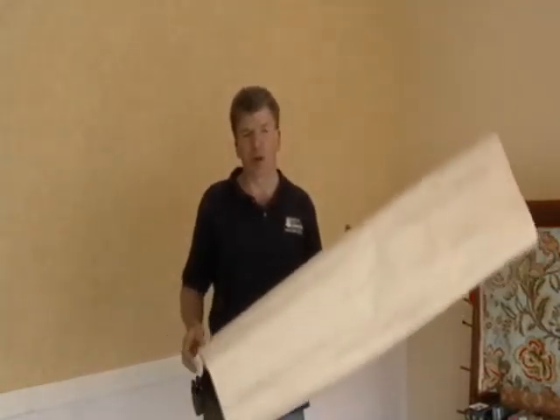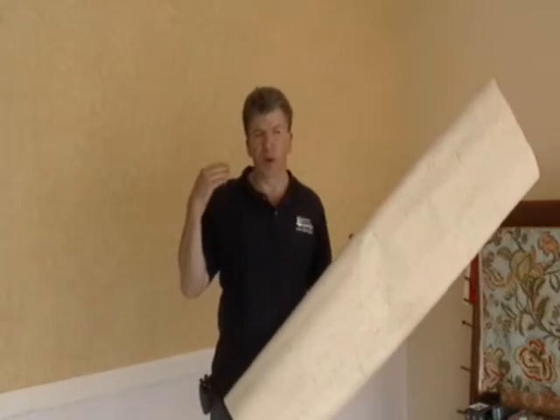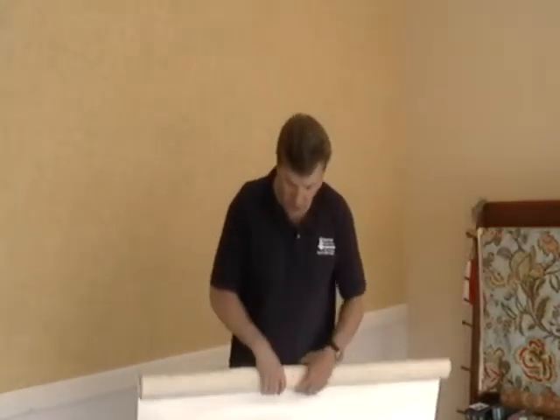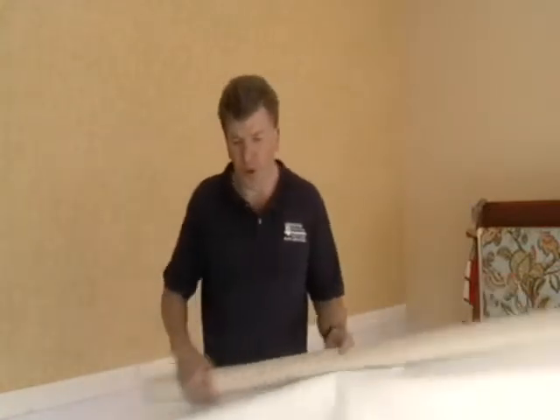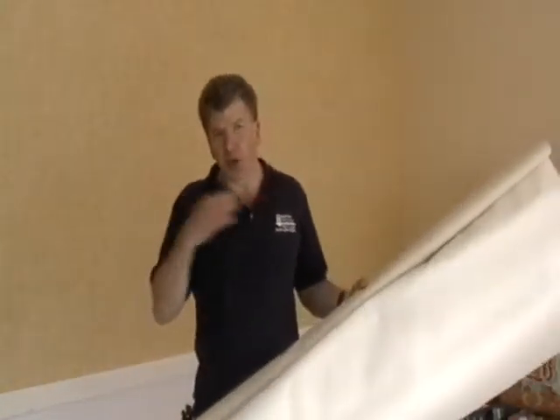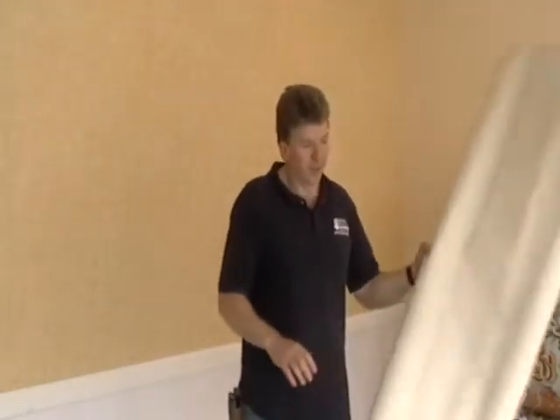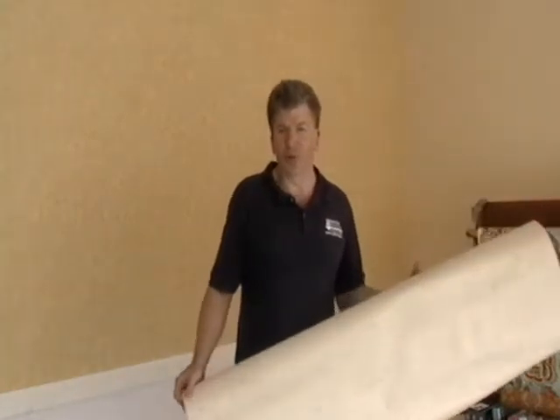One of the things that people don't realize is when you're shopping around online, you don't have an idea of what the wall covering is made of. So one of the benefits of coming to my location is that I have samples in and around the office of different manufacturers of wall coverings.